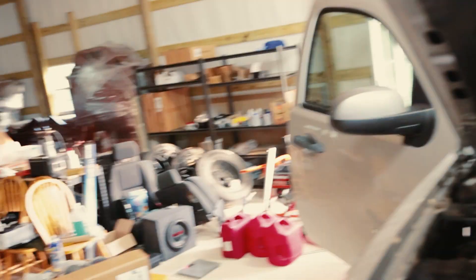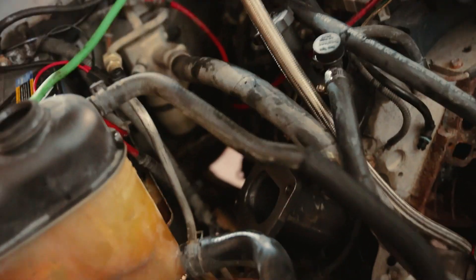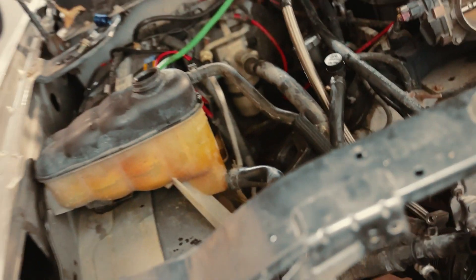Got our manifold in there and now we're gonna test fit the turbo.